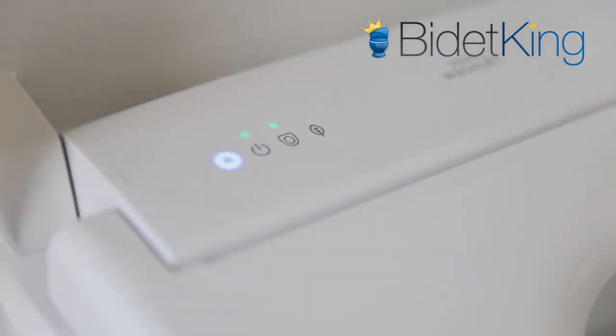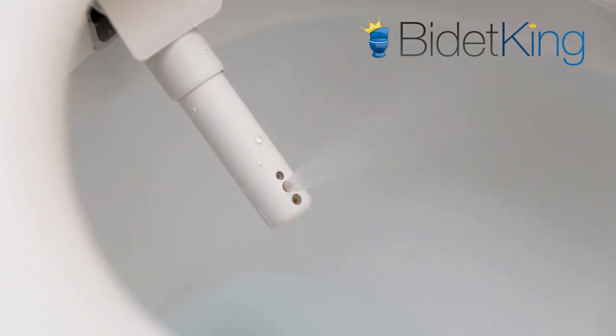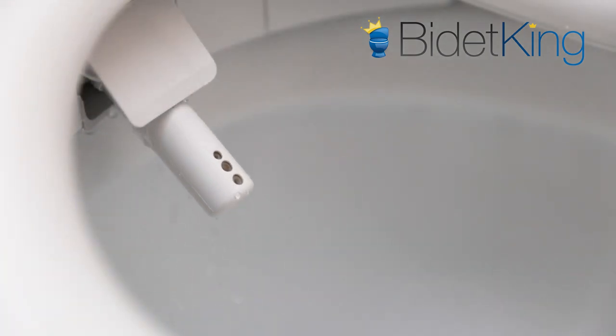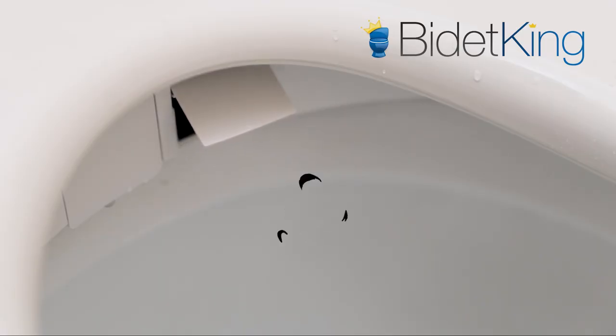Not only a pretty face, the Washlet S7A also boasts a plethora of great features and cutting-edge bidet technology. Users can enjoy on-demand, unlimited warm water via a tankless water heating system, which can heat the water up to a toasty 104 degrees Fahrenheit. Its dual-action, aerated spray can achieve above-average spray pressure and ensures users are cleansed effectively. Both front and rear wash functions have a choice between a soft or hard spray. After a wash cycle, users can utilize the stronger-than-average warm air dryer to effectively dry themselves.